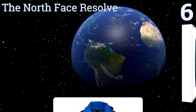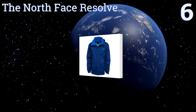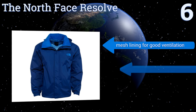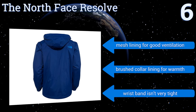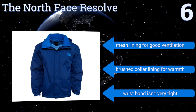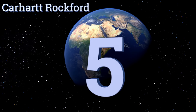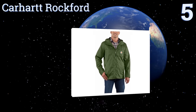Moving up our list to number six, count on the North Face Resolve to keep up with your adventurous spirit. This popular style is both waterproof and windproof with an attached adjustable hood that stows in its own collar, plus it comes in a slew of cool colors to match your personality. It features a mesh lining for good ventilation and a brushed collar lining for warmth, however the wristband isn't very tight.